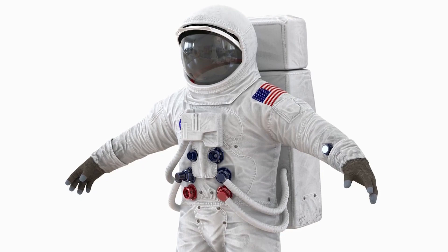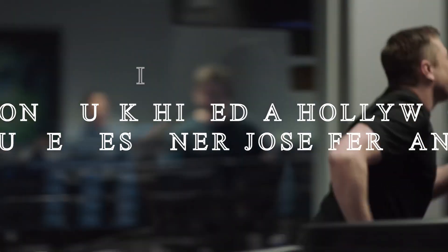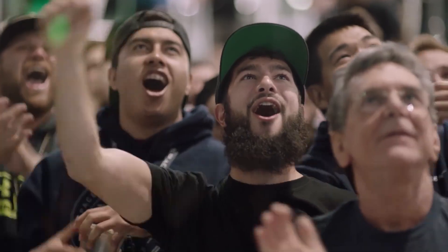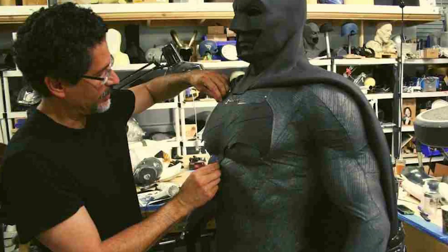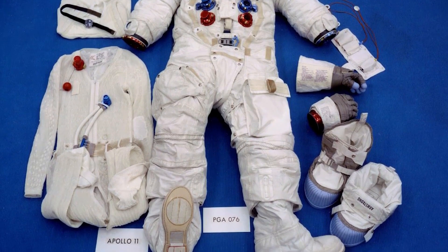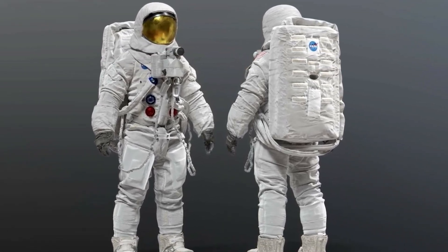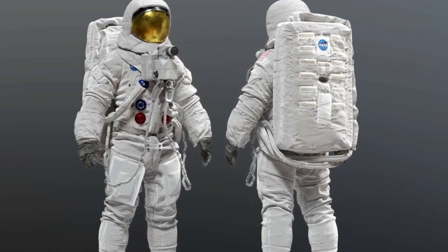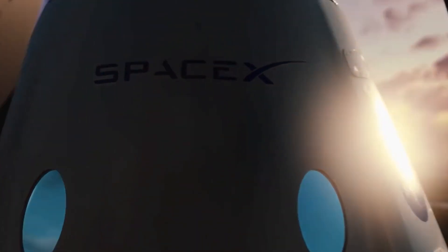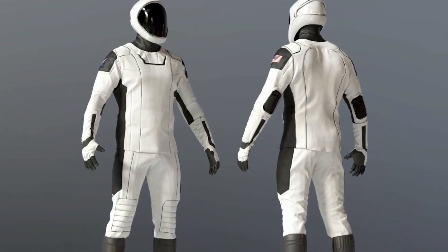Elon Musk hired Hollywood costume designer Jose Fernandez to design the spacesuit 2022. Jose has designed costumes for famous Hollywood movies like Wolverine, Spider-Man, Batman, and X-Men. When Jose was asked in an interview about his call with SpaceX, he had no idea what SpaceX was. He was initially on a two-to-three-week contract with Elon Musk, but instead it went for six months. The suit is white with a black combination and the helmet looks like a superhero's — incredibly attractive.